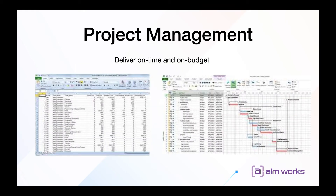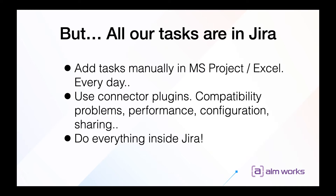When we talk about project management, it is always about delivering on time and on budget. The most popular tools here are Excel and MS Project. But all of our tasks are in Jira, since it is the most popular tracker nowadays. You can always just manually rewrite all tasks in MS Project or Excel, but you will do it every day and edit it several times.